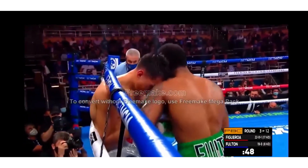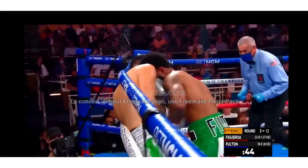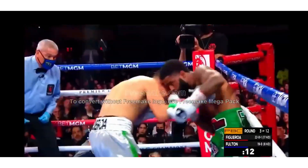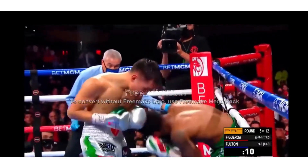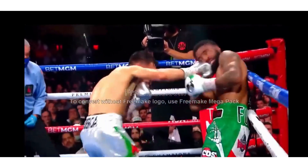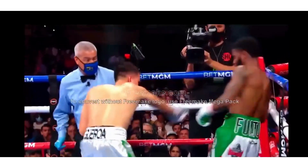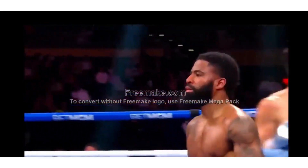As Figueroa now trying to create some space, Fulton uses his speed. Short left hook connected for Figueroa. Uppercut by Fulton. Right hook by Figueroa. Fulton going to the body. Another short right hook by Fulton. Left hook by Figueroa.